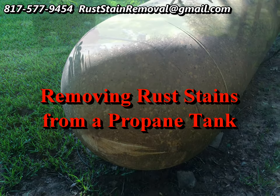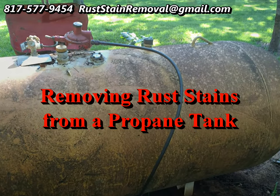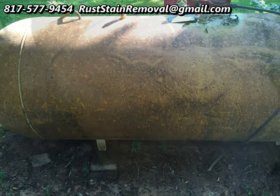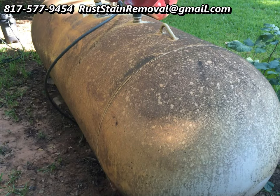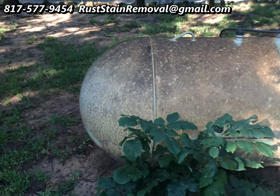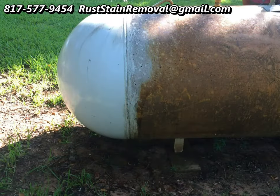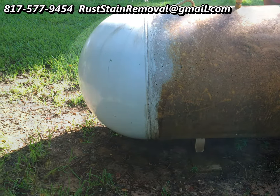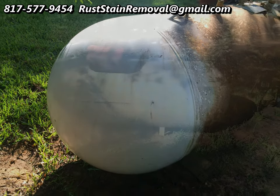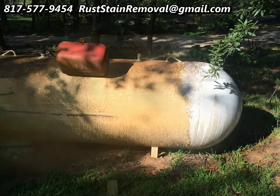Hi, this is Wayne with Specialized Maintenance. Rust stain removal is what we're doing today. This is the most unusual case that I have — I'm usually doing rust removal on concrete, bricks, or stones. But I got a call to clean this propane tank. It had rust from well water, and before he could sign up for a new propane service, he had to have this propane tank cleaned up. So I went ahead and tested it in a small area.